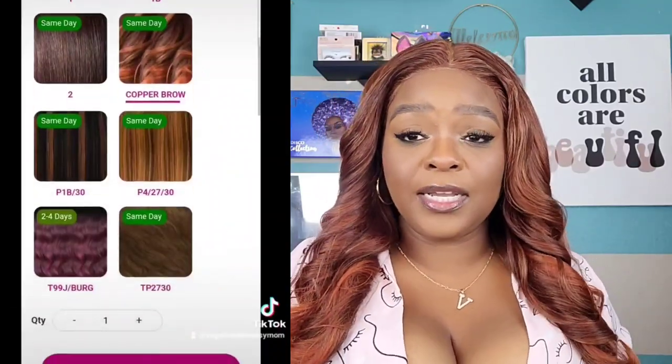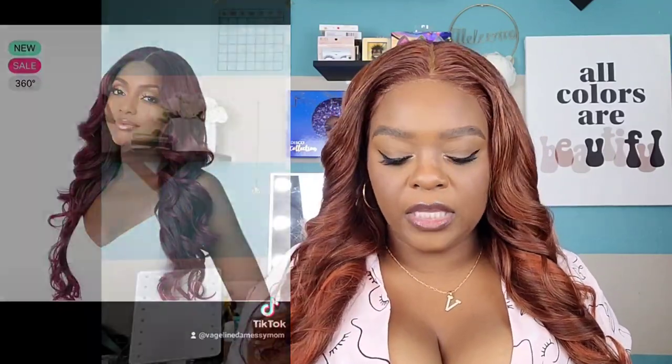Alright, now that I got her all the way together — I got this wig from It's A Wig company. I actually showcased this wig for my WCW about a month ago and I was just like, you know what, I'm gonna make my wish list come true and go ahead and cop her. The color I showcased was a 99J and this one is a copper brown.